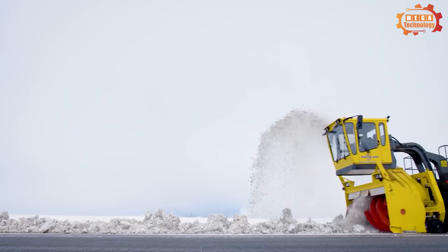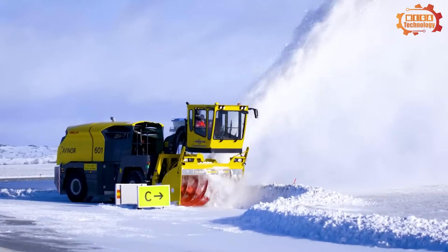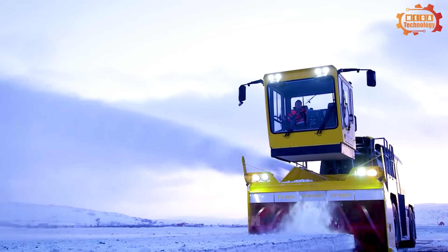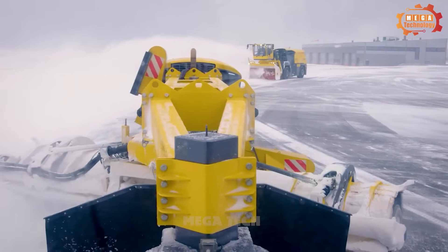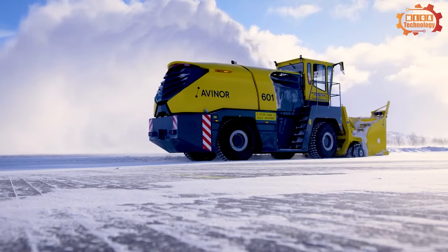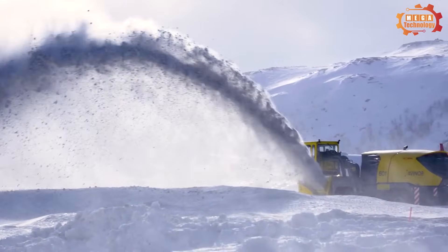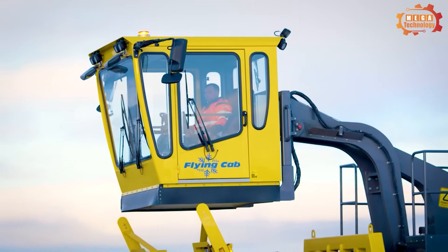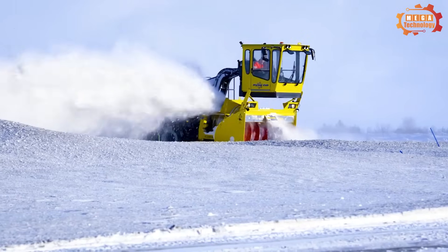The TV 1000 Snowblower is a high-speed self-propelled snowblower developed specifically for professional snow removal operations at airports. It can handle all types of snow from one centimeter to two meters deep. It has two Volvo Penta engines with a total capacity of 1,000 horsepower and a clearing capacity of more than 7,500 tons of snow per hour at a throwing distance of 35 meters. The engine cover has been completely redesigned with more space in the engine compartment.